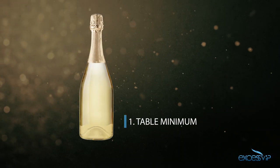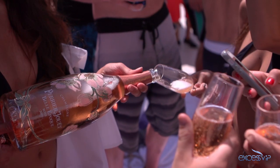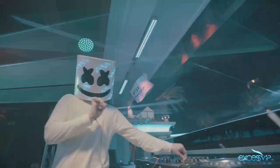Number one, the table minimum. This is the amount that you get to spend on bottles of alcohol, bottled water, energy drinks, food, sunscreen — anything that's on the menu. The closer you are to the DJ and dance floor, the higher the table minimum.